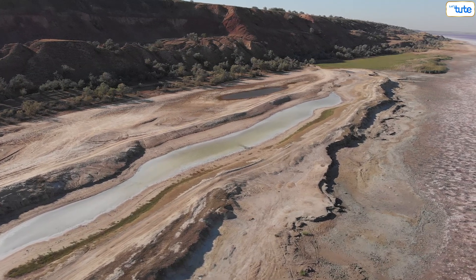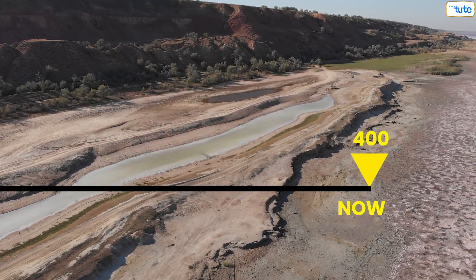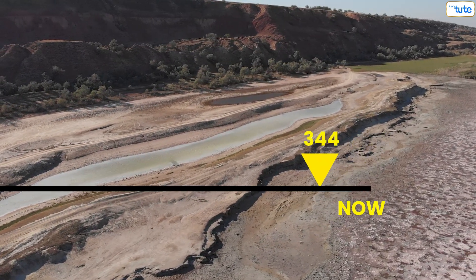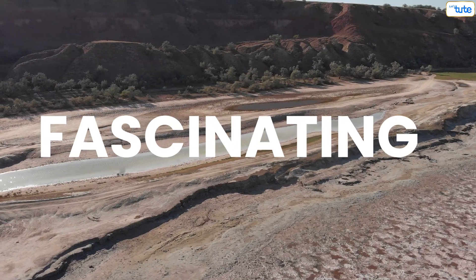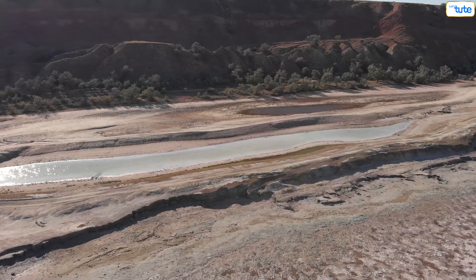Dead zones are quickly growing, with more than 400 in existence now, compared to less than 50 in the 1960s. Let's show you some of these with examples.